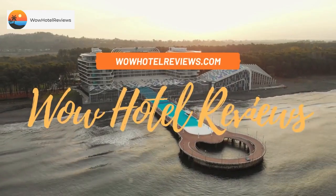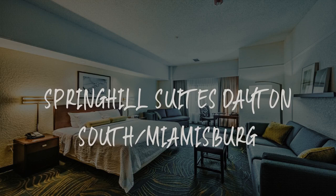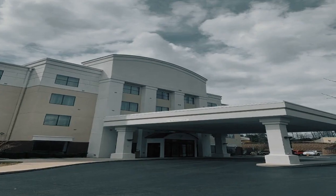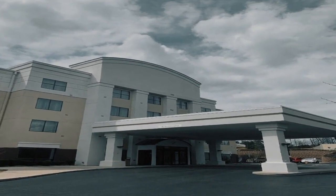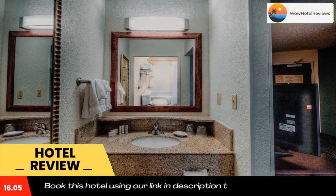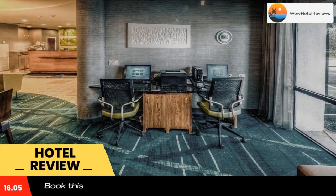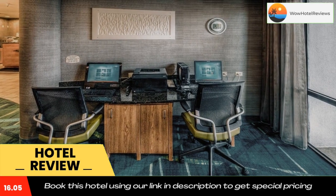Hello guys, welcome to Wow Hotel Reviews. Today I am reviewing Spring Hill Suites Dayton South Miamisburg, a three-star hotel. Please use our Booking.com link in the description to book the hotel and get special pricing. Some of the most popular facilities are free Wi-Fi, family rooms, and free parking.